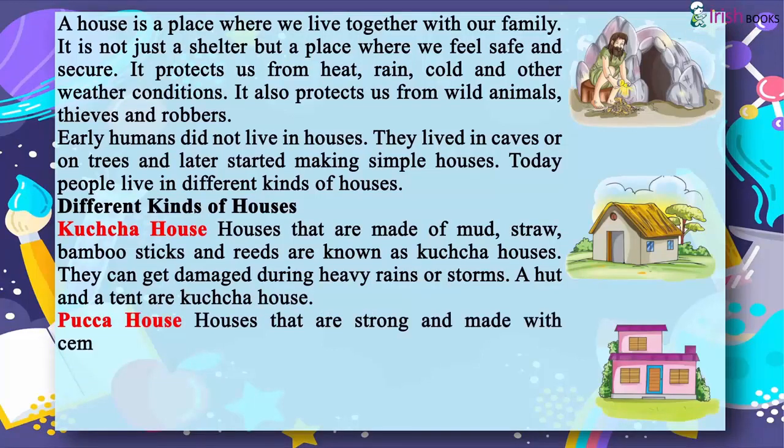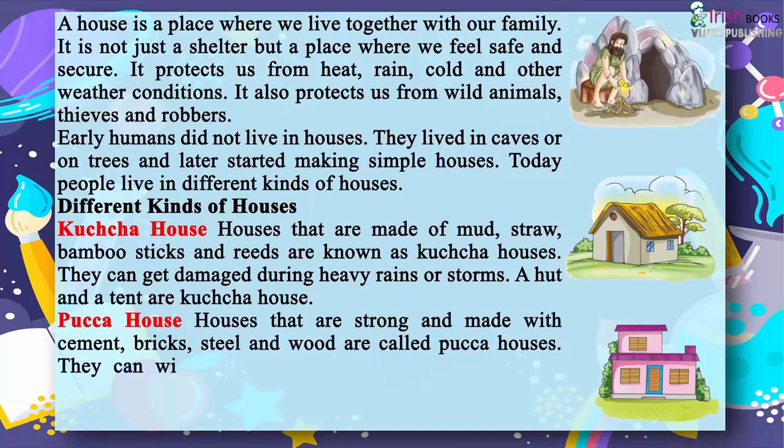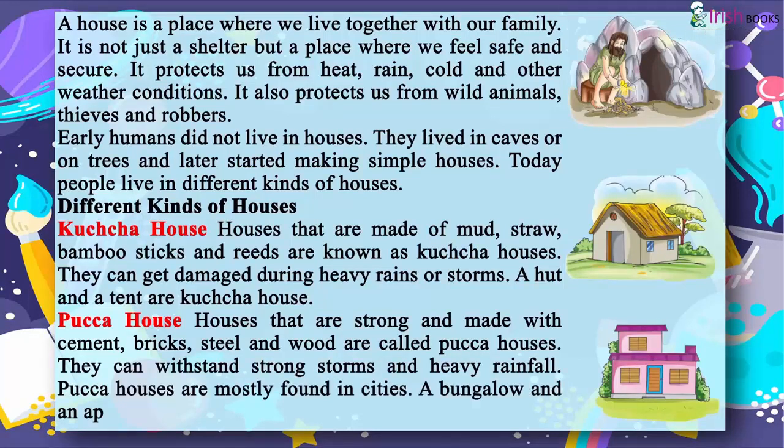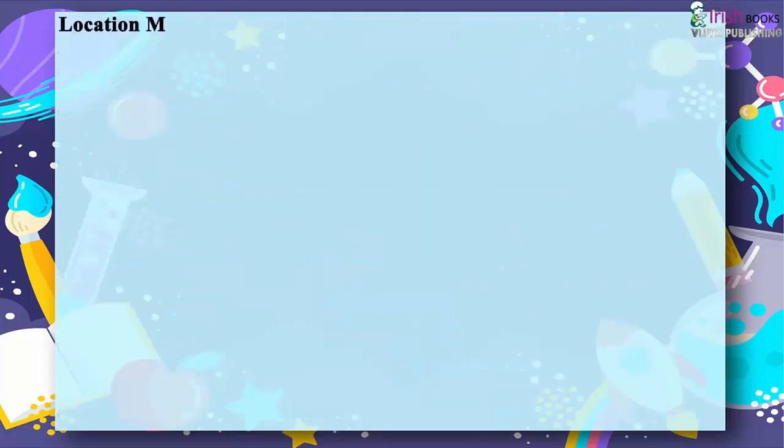Pucca houses are strong and made with cement, bricks, steel and wood. They can withstand strong storms and heavy rainfall. Pucca houses are mostly found in cities. A bungalow and an apartment are examples of pucca houses.